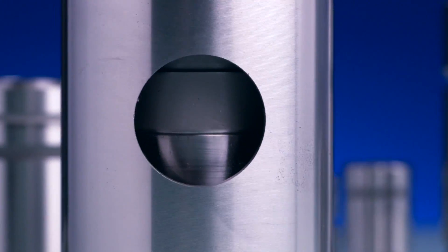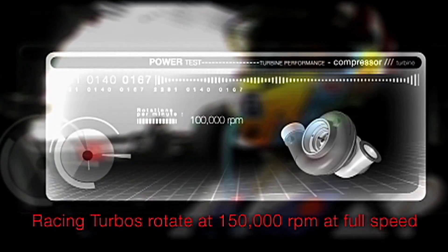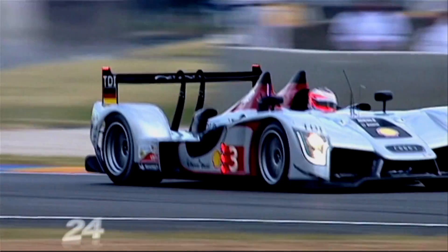Garrett is the pioneer in introducing ball bearings to the turbocharger industry. Since then, the technology has evolved and become standard in many racing events, including World Rally and the Le Mans series.